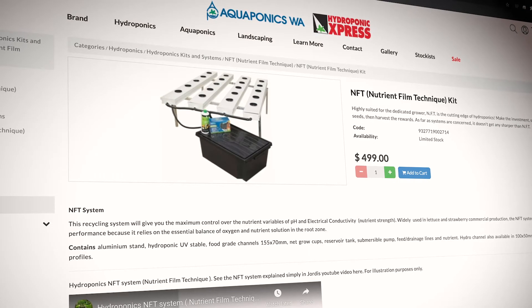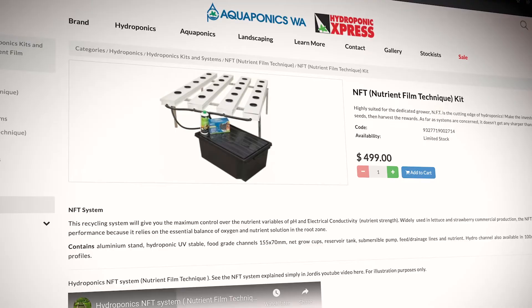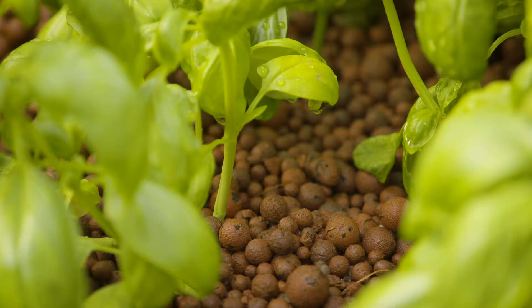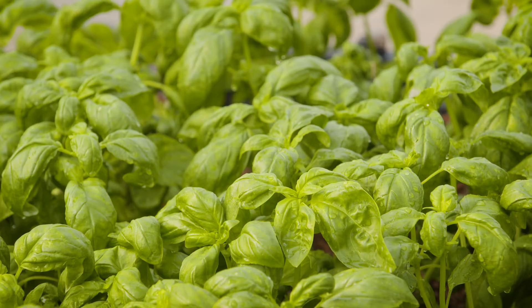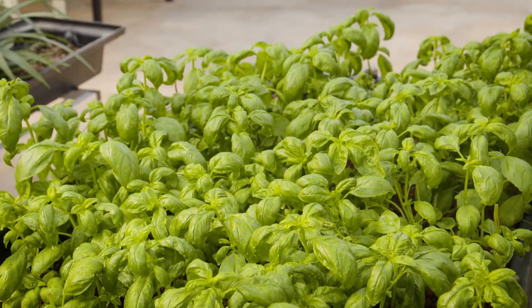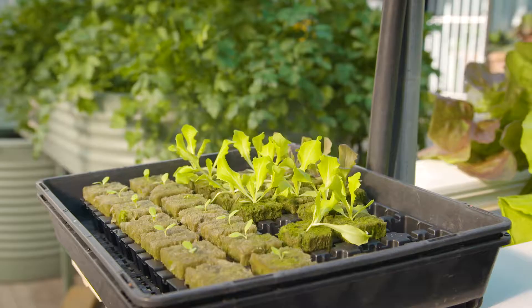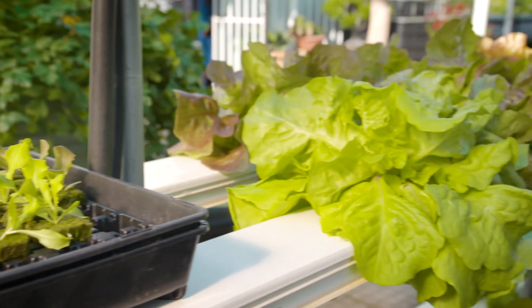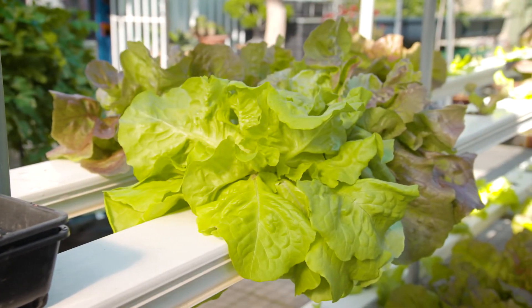A home size kit makes growing a breeze. Basil is thriving in a shallow tray — nutrients are fed in from a small reservoir by a pond pump. How much pesto could you make with this lot? And how about this lettuce? 28 days from this to this in another NFT system.